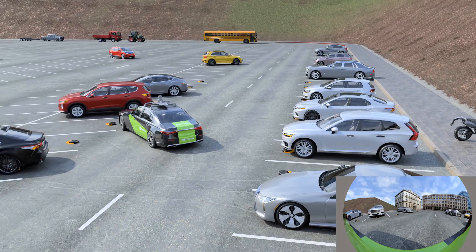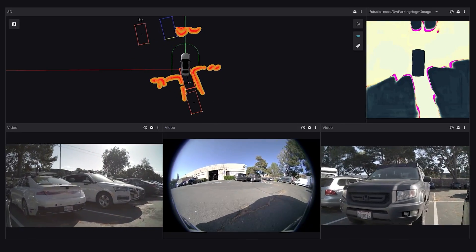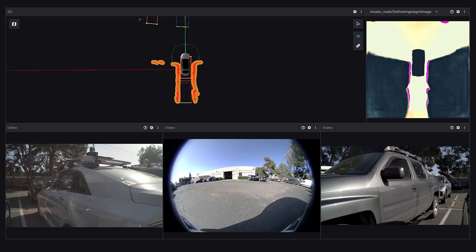This episode of DriveLabs covers Early Grid Fusion, or EGF, for obstacle avoidance in automatic parking assist. It's extremely valuable in detecting close-range unstructured environments around the Eagle car.